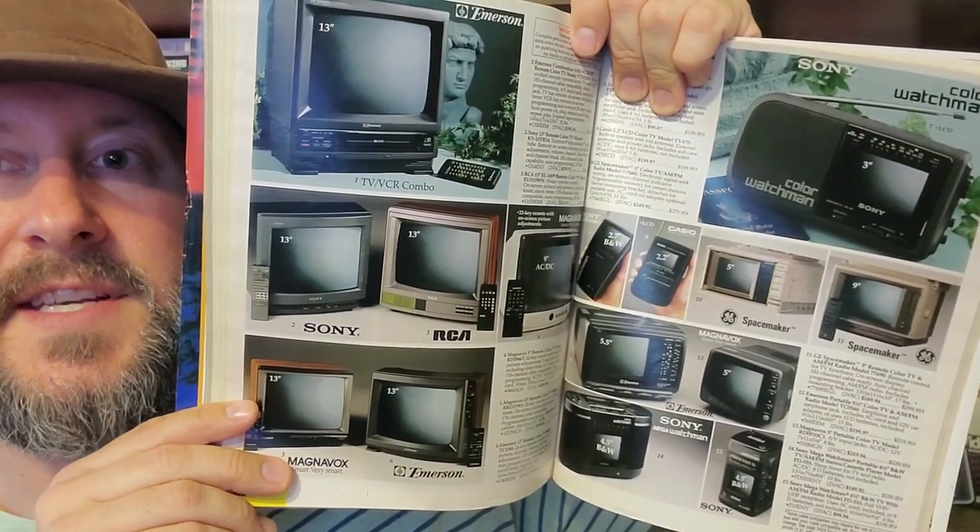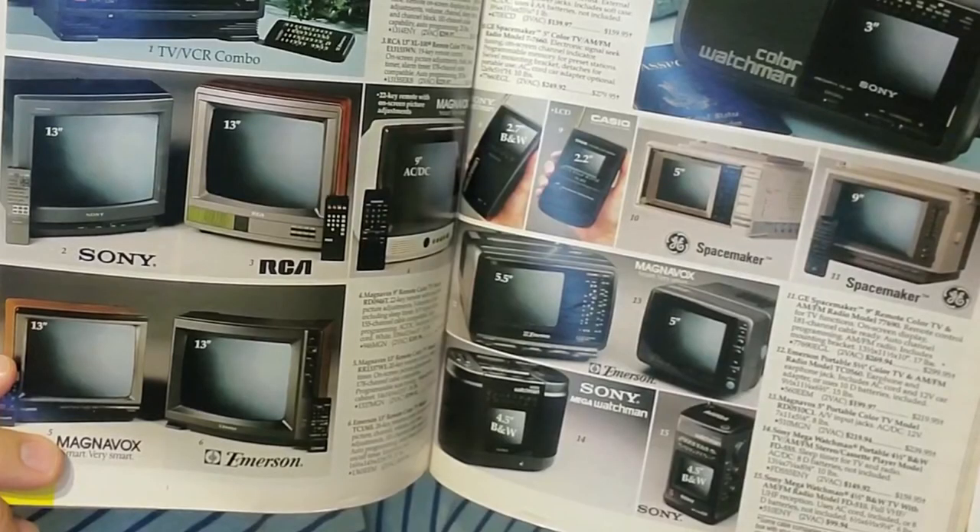Next up we have a Service Merchandise catalog. I remember them. The 1991/1992 catalog is 542 pages. There's some CRT goodness in there — all of these beautiful babies in here.